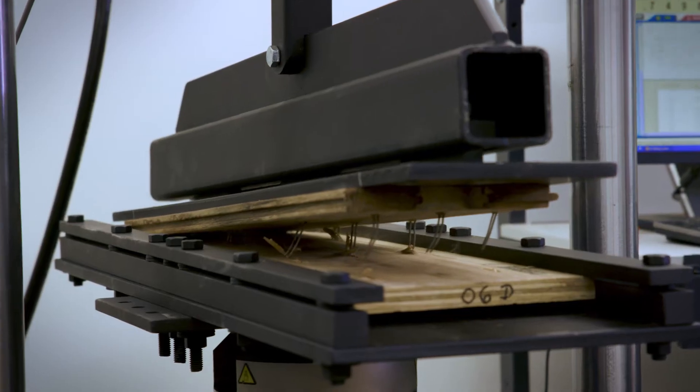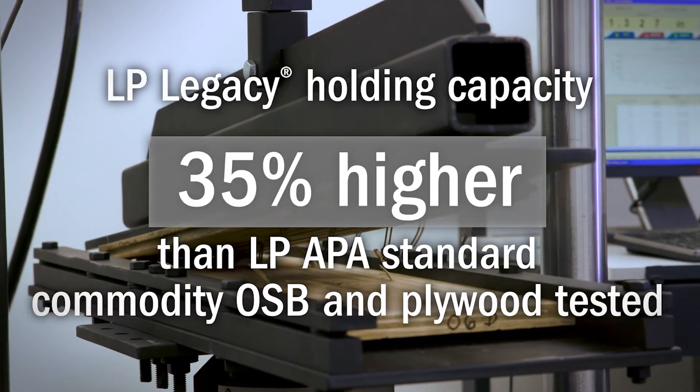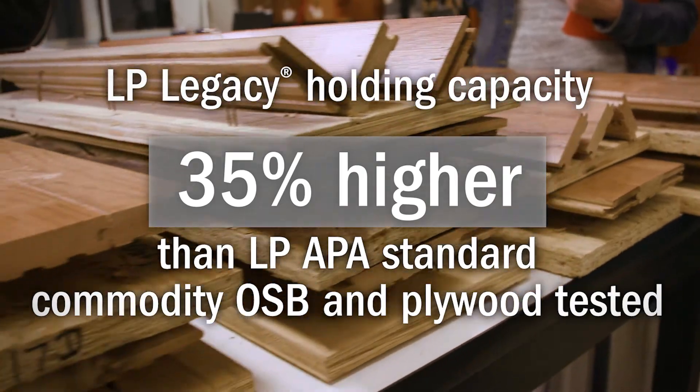The finding from phase one was that Legacy OSB had a withdrawal capacity about 35% higher than the other two products.